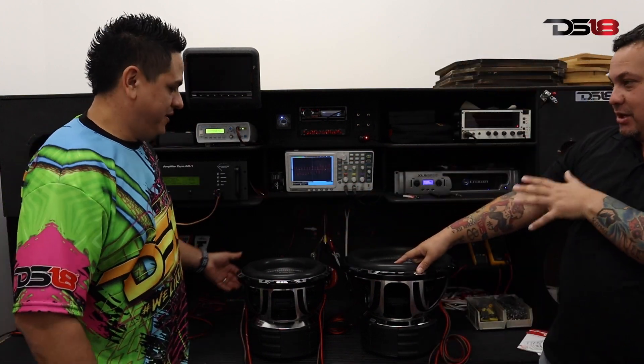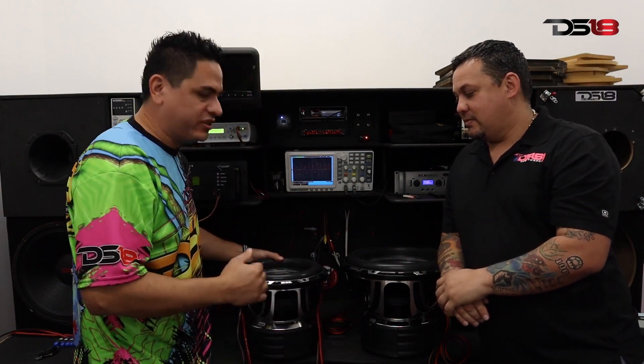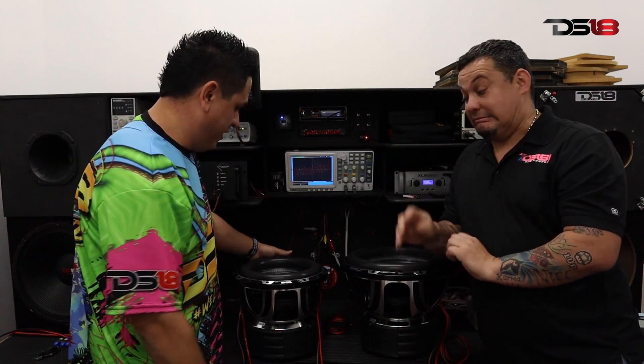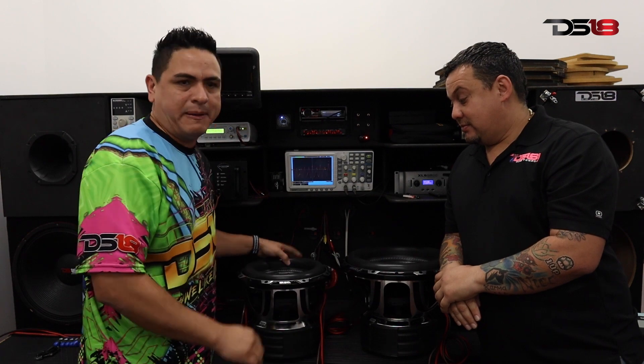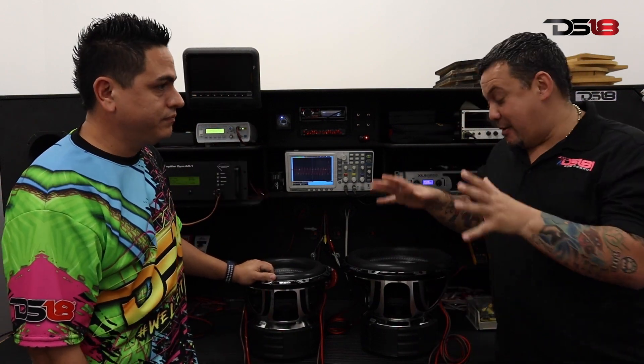Tell me about this sub. Check out this high excursion 4-inch voice coil that can handle 4,000 watts RMS daily. Check out this beefy surround with the carbon fiber dust cap made for serious build. Serious bass, bass heads, beware.